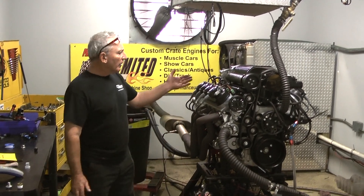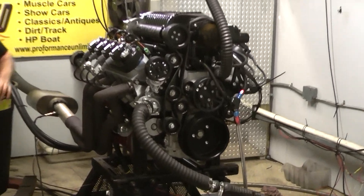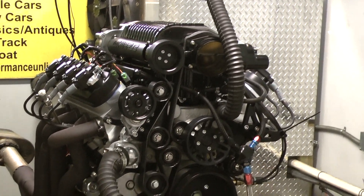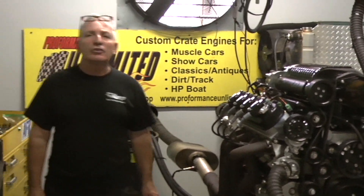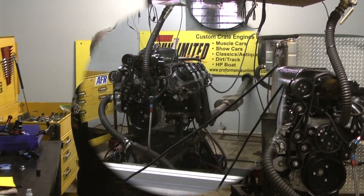Good morning everybody, welcome to LS Engine Kings. This happens to be one of our custom built Whipple Supercharged LS engines. This is the 800 horsepower edition — of course we achieved that and more. Each and every engine is custom built in house. If there's anything we can help you with, give us a call.